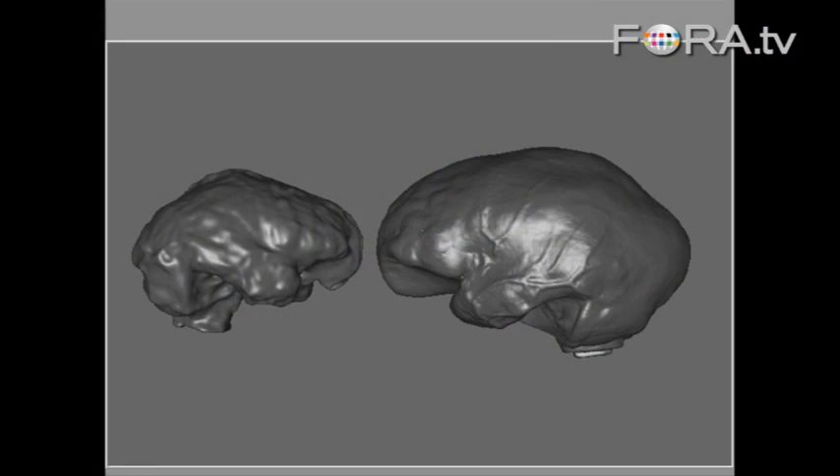On the left here is an electronically produced image of the inside of LB1's brain case, which is basically what we can take to be the external appearance of the brain itself. It's compared with a brain cast of Homo erectus seen on the right, and you can see there's an enormous size difference. The Homo erectus brain is well over twice the size of the Hobbit's, even though it's still not much more than half the size of ours.